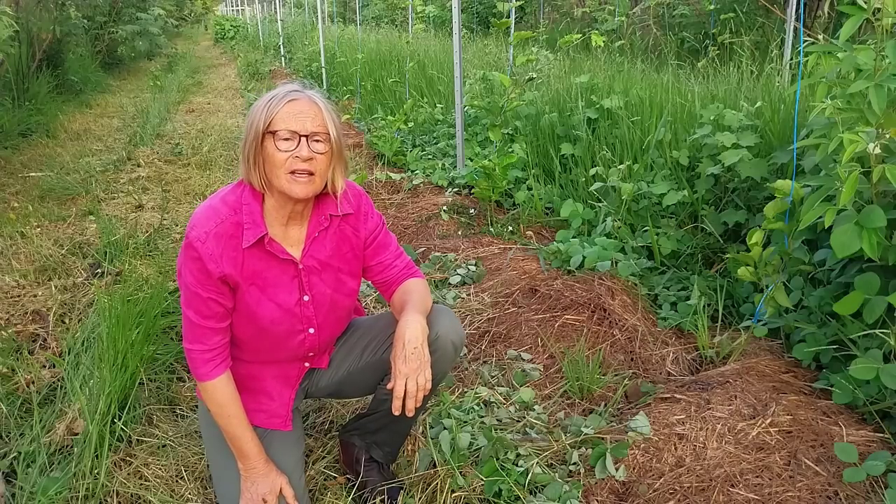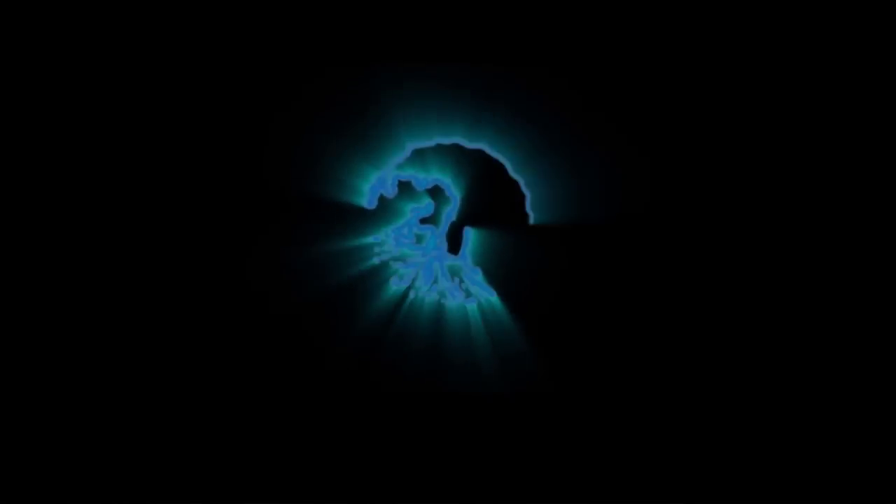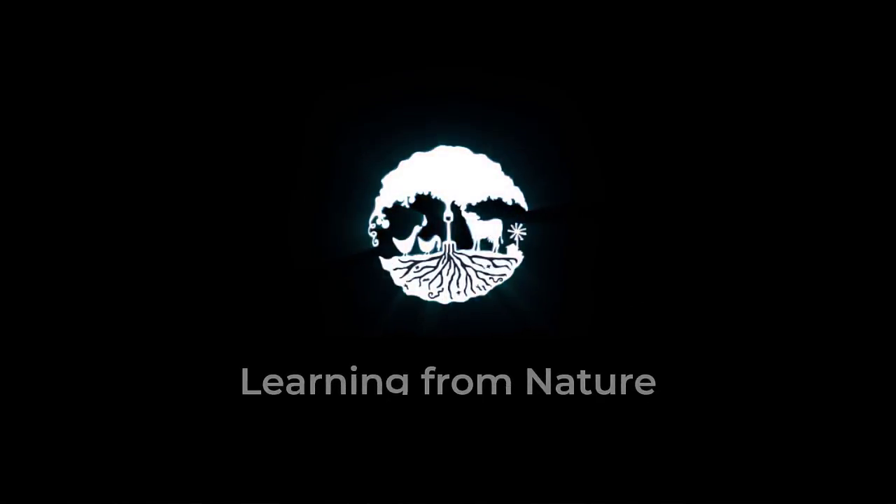Hi, I'm Dr. Wendy Seabrook from Learning from Nature. We support farmers and gardeners to benefit from growing food ecologically.